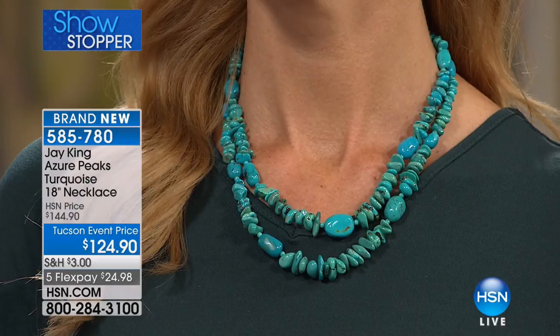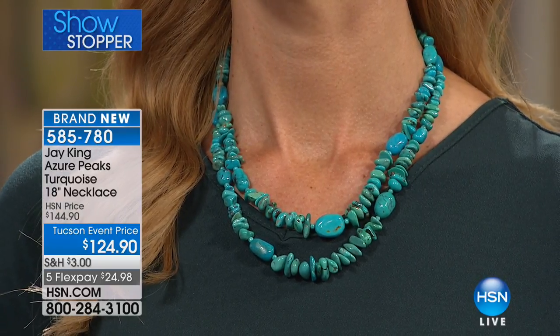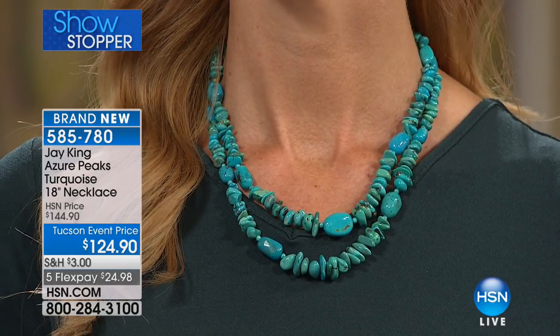This is Azure Peaks, coming out of Mongolia. I don't have an exclusive on this mine, but we only buy the top-grade material. This is not color-enhanced. We stabilize it so the color will stay the same, but this is the natural color. When you stabilize turquoise, it's actually a good thing — especially because turquoise is a hydrated stone. If you handle unstabilized turquoise, over time the oils from your skin and pollution in the air will change it because it's a porous stone.